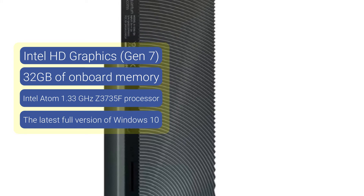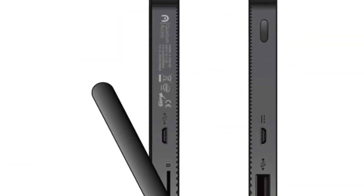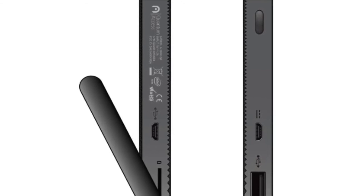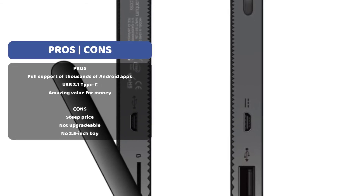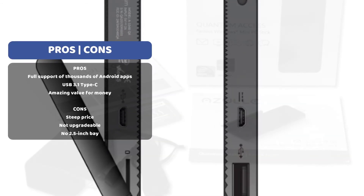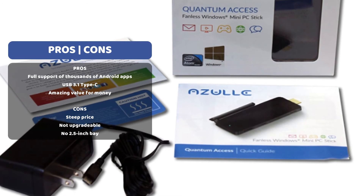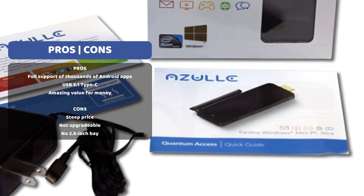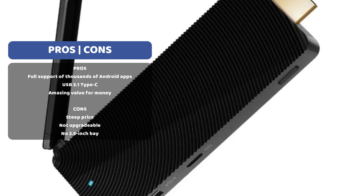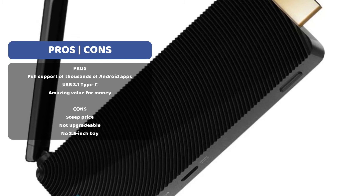The Quantum stick PC features a micro SD card slot and USB ports to connect to other electronic devices. It is the small form factor PC for your home, business, bedroom, and entertainment area, enabling you to stream videos, conduct research, and check emails. Its palm-sized design makes it one of the best mini PCs for traveling.